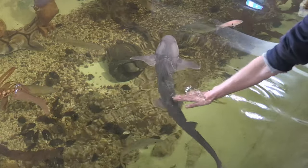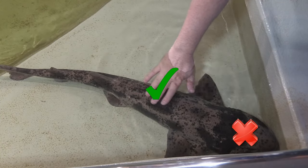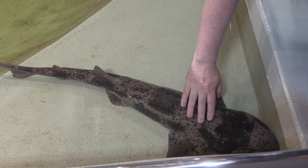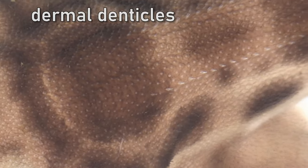You may pat the sharks in the pool. Only pat them on their backs, not around the gills, eyes, nose or mouth, and do not grab them. Pat in both directions so that you can feel the tiny teeth on their skin. These are called dermal denticles and they stop the water sticking to the shark's body, helping them move through the sea more easily.